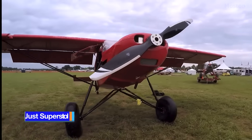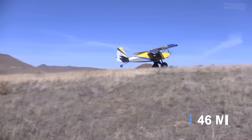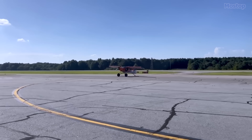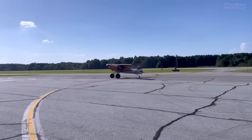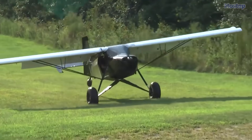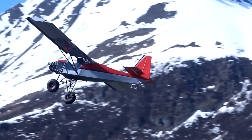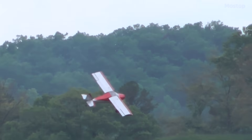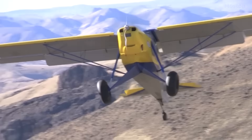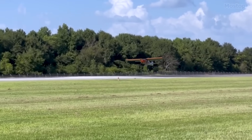Just SuperSTOL. Capable of taking off and landing in under 150 feet on rough, unprepared runways, the Just SuperSTOL is an American STOL amateur-built aircraft designed and produced by Just Aircraft in South Carolina. Available as a kit for amateur construction, the SuperSTOL is built with a fuselage of welded 4130 steel tubing, an aluminum spar, and aluminum ribs, all covered in doped aircraft fabric. The aircraft's wings are supported by V-struts with jury struts and can be folded for ground transportation or storage without disconnecting fuel lines or control connections.